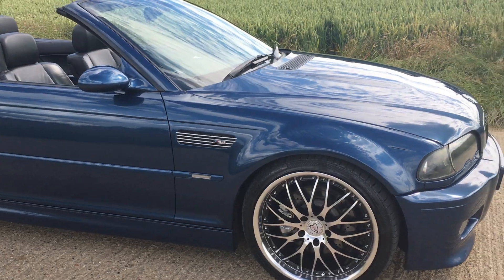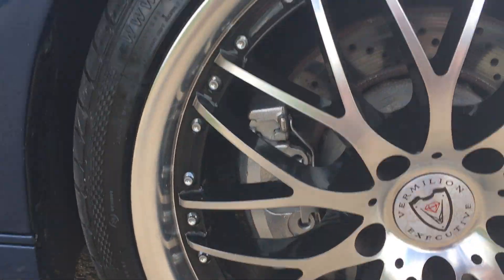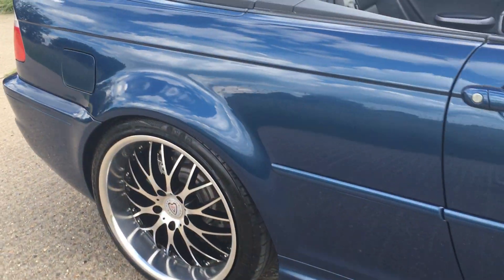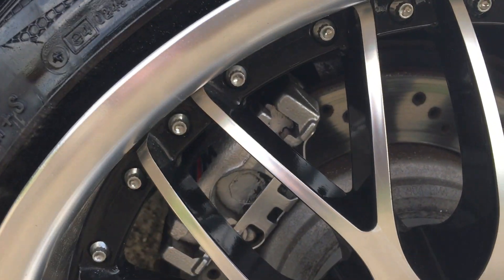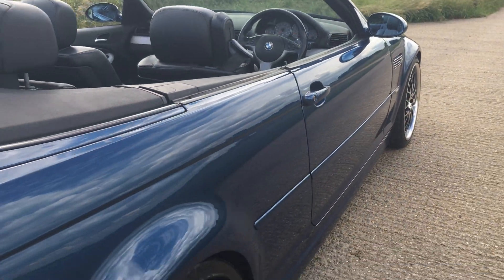It's got about 1,500 pounds of Vermilion executive three-piece alloys that just look awesome. You can see the brake calipers, the discs — cross-drilled, look excellent. Tires have about 1,000 miles on them. You can see the M Sport logo there on the caliper. Everything on this car is super, super clean.